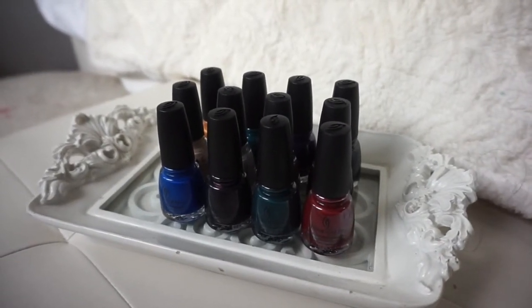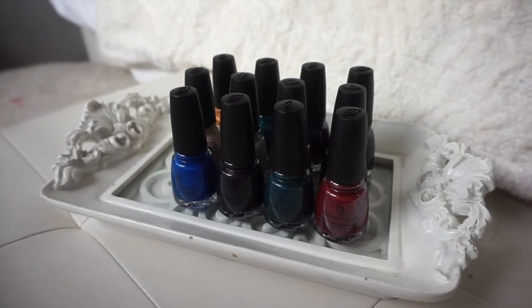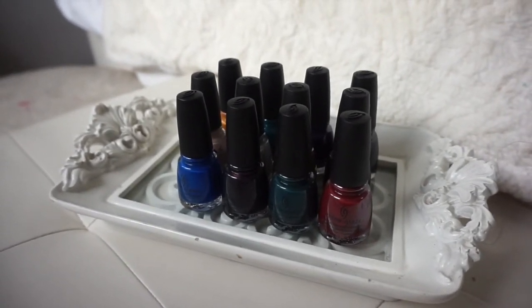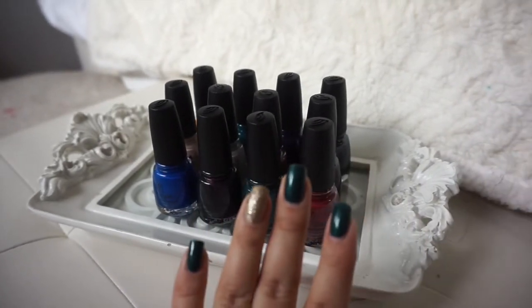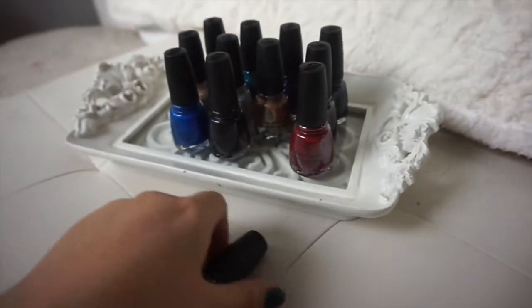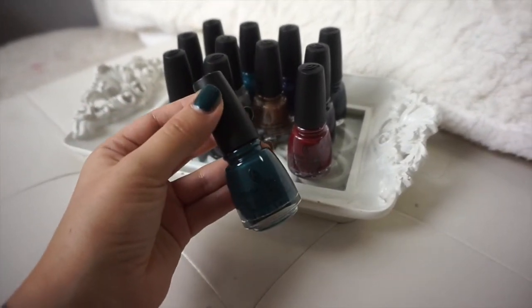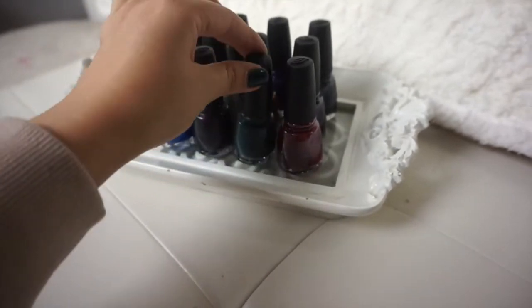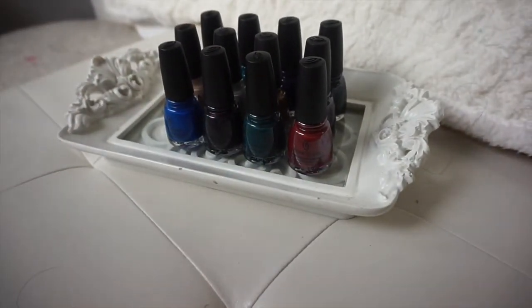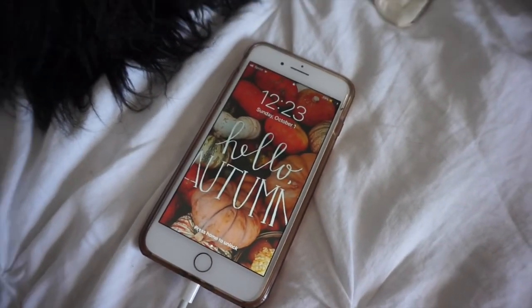I like to display new polishes on this little tray that I picked up at Marshall's for about $7. This is the new China Glaze Street Regal collection that I am currently obsessed with — I'm actually wearing the color 'Barrel Cake Jungle' on my nails right now. It's a really pretty deep color. I will link this collection down below if anybody is interested.